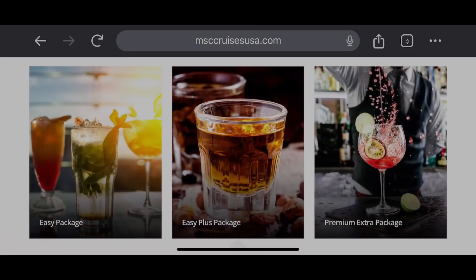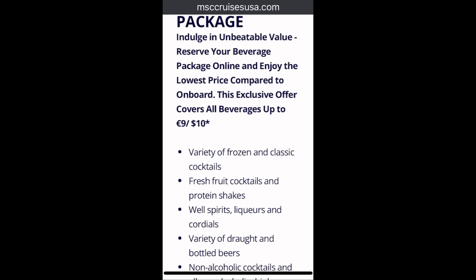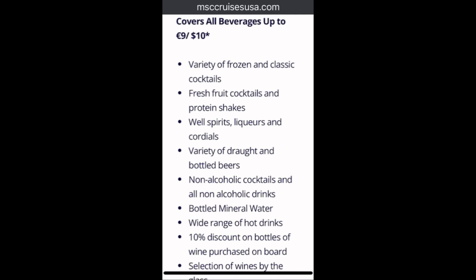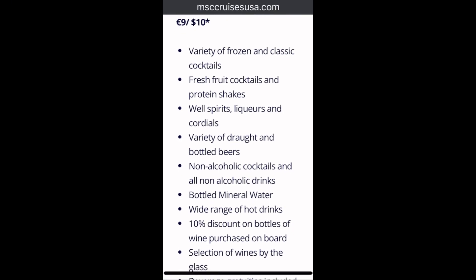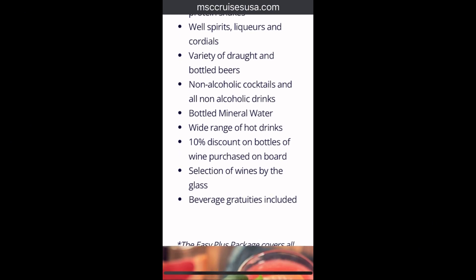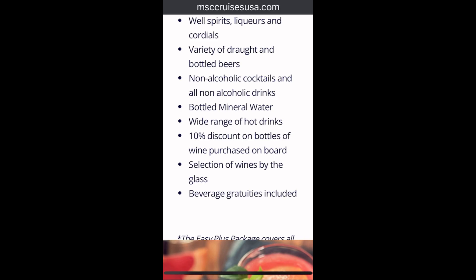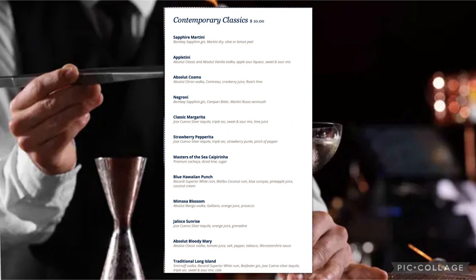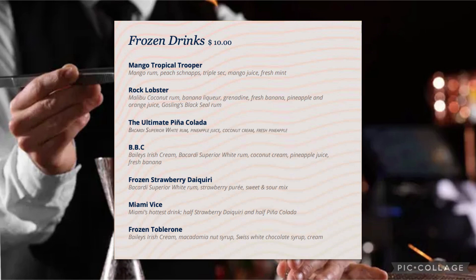Next we have the Easy Plus Package. This one covers beverages up to ten dollars, so you can just go off of that when looking at the menu. You get everything in the previous package plus a variety of frozen and classic cocktails, fresh fruit cocktails and protein shakes, well spirits and liqueurs, a variety of draft and bottled beers, a wide range of hot drinks, a 10% discount on bottles of wine purchased on board, a selection of wines by the glass, and gratuities are included on all beverages. The beer selection is a lot broader, though I did notice they don't have any salsa drinks.